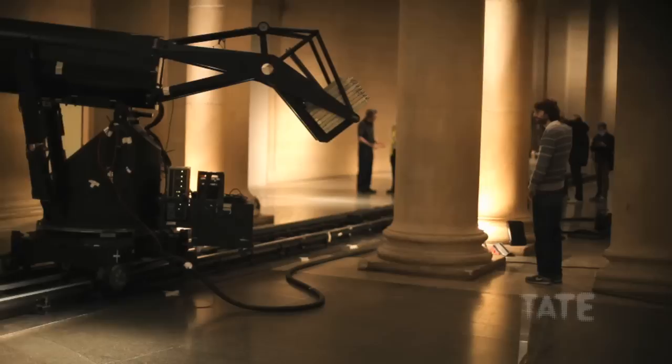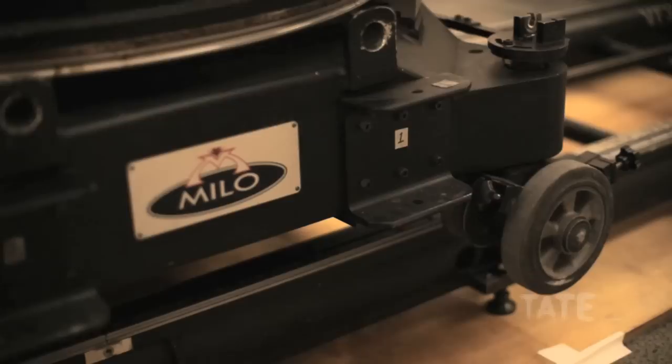This motion control technology that we're using — it's an incredible way to sort of collate time and space in a single linear film narrative. It is a sort of time machine in a funny sort of way, the Milo.